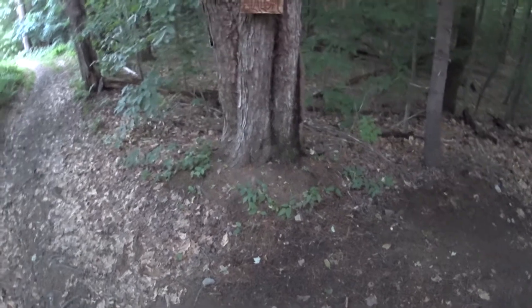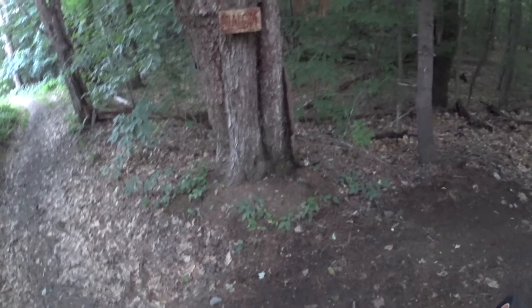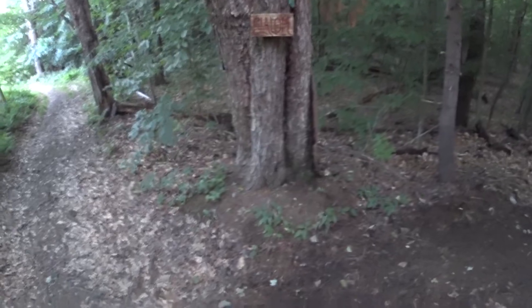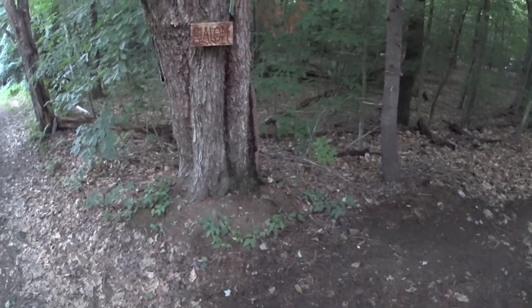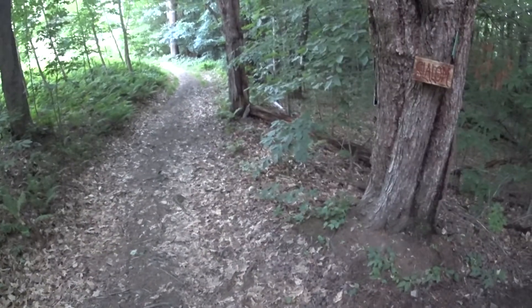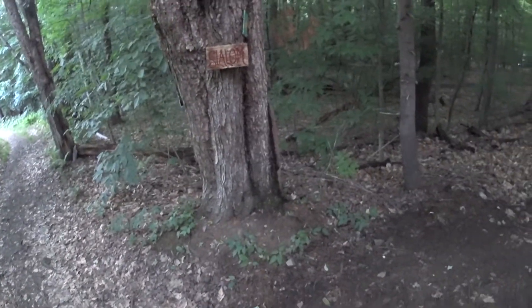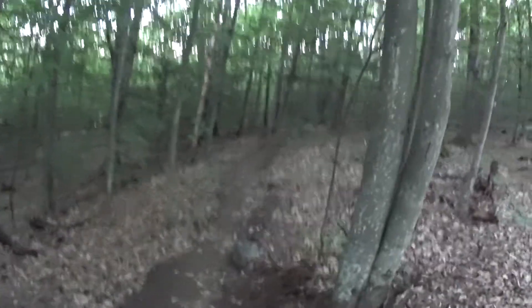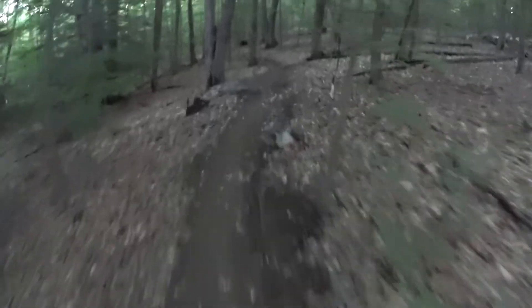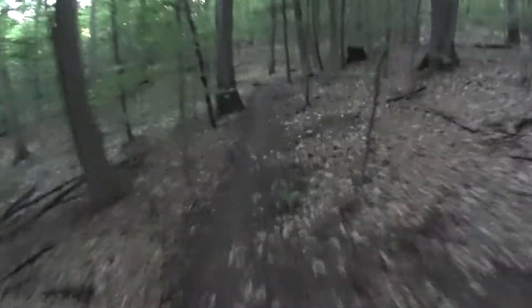Here we are at Catamount Community Forest. We're going to check out the slalom trail. We just finished coming off the wall. You could also come down Bear Run and then up this double track called Lookout — it's a ski trail. Slalom just zigzags back and forth through the woods to the bottom and back up. It's kind of a low point on the property.